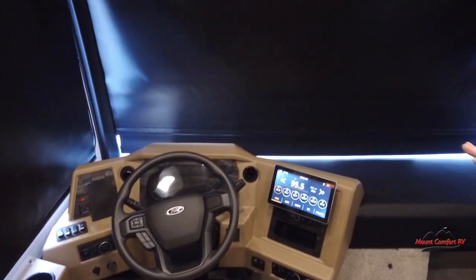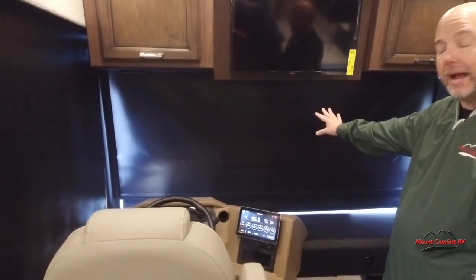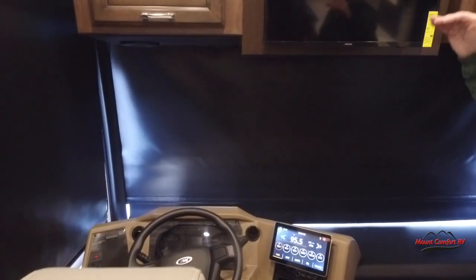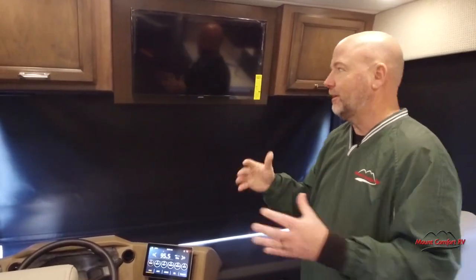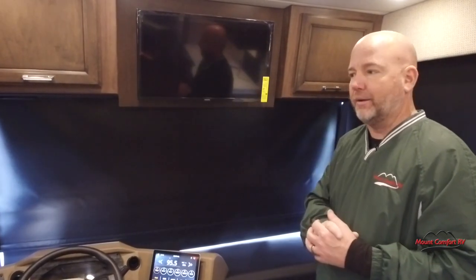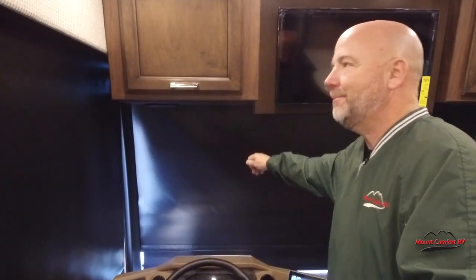We have the blackout shades down up front. The ones on the side are manual; the one in the front windshield is power — just a press of a button to bring that up and down. It'll actually come part of the way down while you're driving. So if you're headed west into the sun in the afternoon and the sun's blinding you a little — because that is obviously a huge piece of glass up front — you bring that down just a little bit and it acts like an awesome visor. When I first started selling RVs many years ago, they had tried to put automotive flip-down shades in RVs — they weren't designed for that and they were horrible. This is such a much better setup.